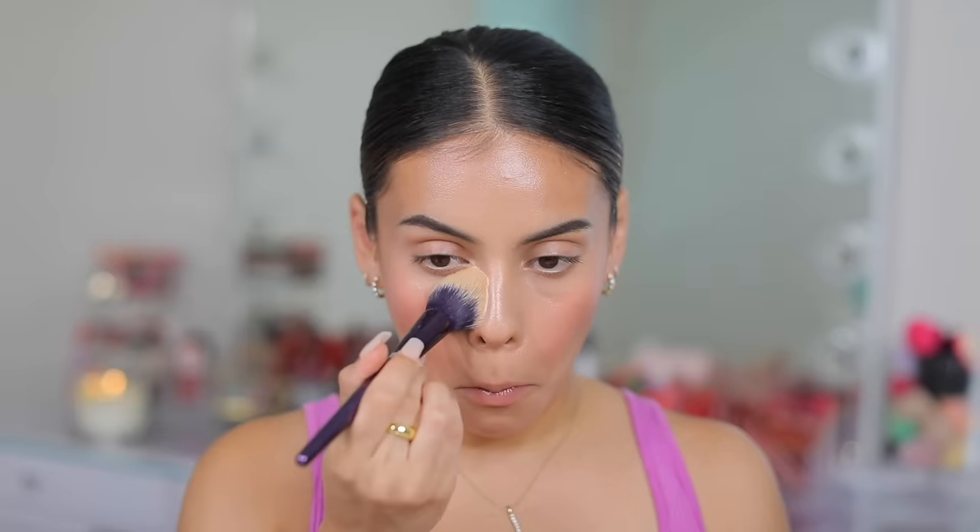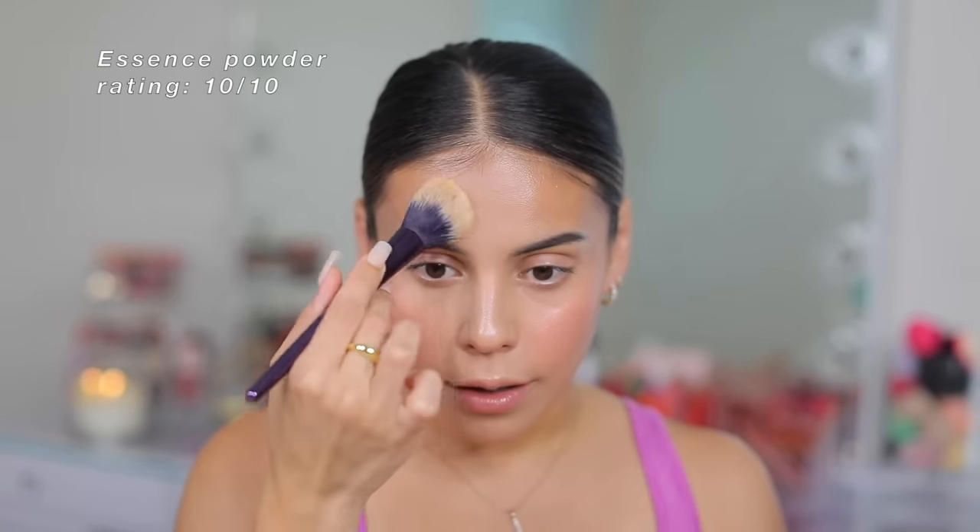For powder, I'm going in with the Essence Brighten Up Banana Powder. I just saw this go viral and I'm like, finally — this powder deserves the recognition because it is really so good and it's only $5. I love this to set under my eyes, but you could also use it to set your entire face. I'm using it on my T-zone and under eyes today to show you how soft and beautiful it is. Look at the difference — literally $5. I don't know how Essence does it. Since it is a brightening powder, I focus it wherever I want my face to look the brightest to avoid any ashiness.